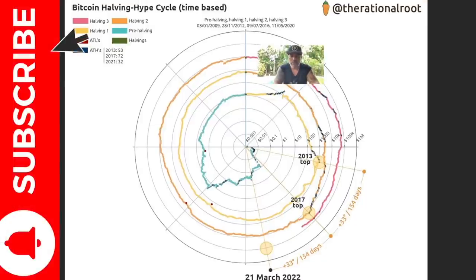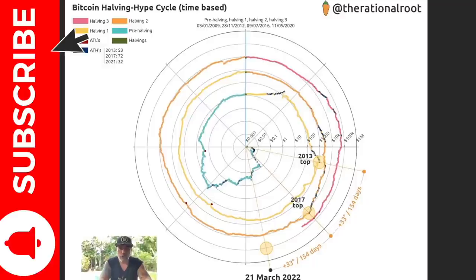This chart is created by the Rational Root. From the top in 2013 to the top in 2017 took 154 days. If Bitcoin climbs in the same way with the same number of days between tops, then the top of the current cycle — from the 2017 top to the 2021 top — should be around March 21st, 2022. This is comparing the distance between previous tops and guessing if the same distance applies again.